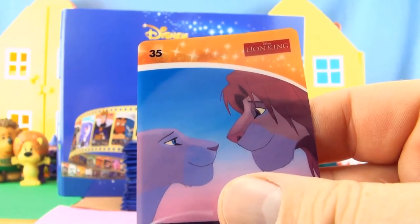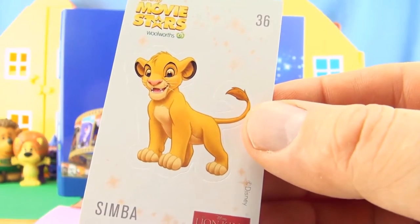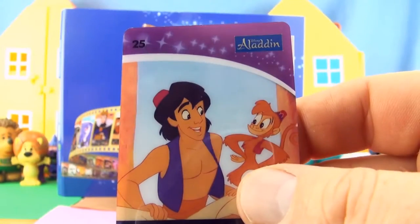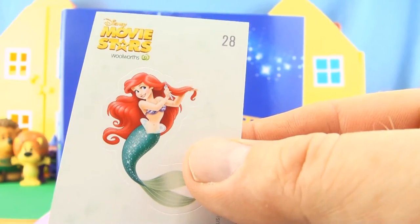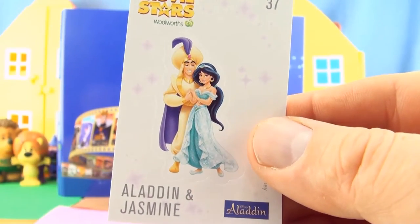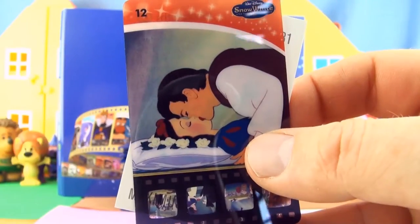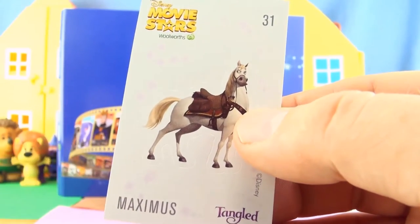Card 35 from the Lion King, sticker 36 Simba from the Lion King, card 25 from Aladdin, sticker 28 Ariel from the Little Mermaid, card 11 from Snow White and the Seven Dwarfs, sticker 37 Aladdin and Jasmine, card number 12 from Snow White and sticker 31 Maximus from Tangled.